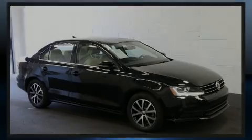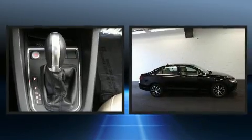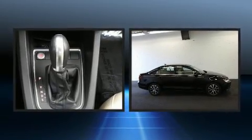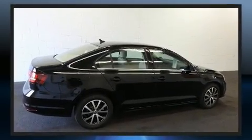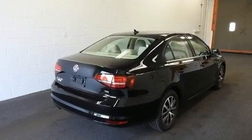Discerning drivers will appreciate the 2017 Volkswagen Jetta. With just over 30,000 miles on the odometer, this four-door sedan prioritizes comfort, safety, and convenience. Performance and efficiency are both prioritized, thanks to the efficient four-cylinder engine.